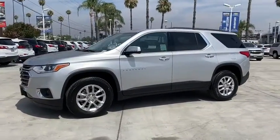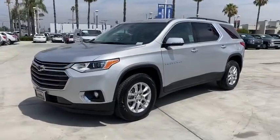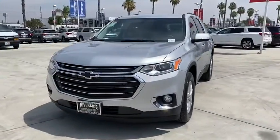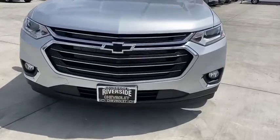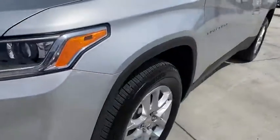Universal garage door opener, fog light, electronic stability control, compass, rear window defroster, security system, heated front driver and passenger seat, trip computer, power windows.